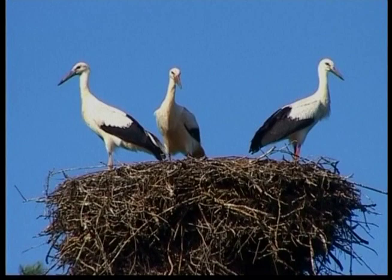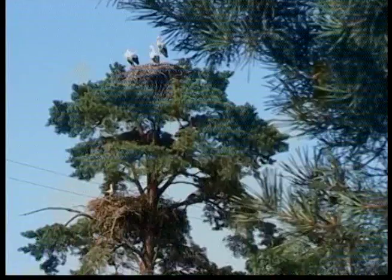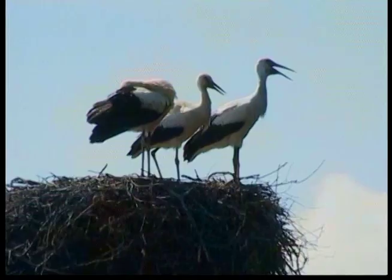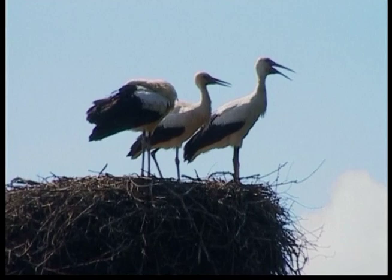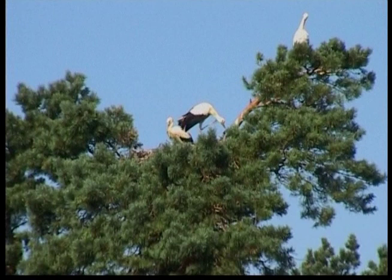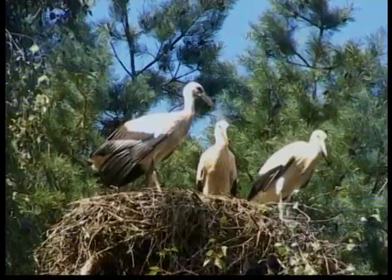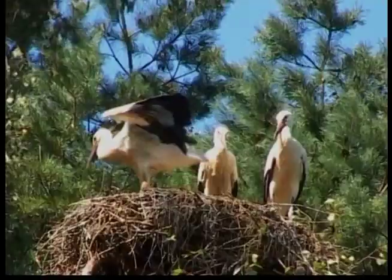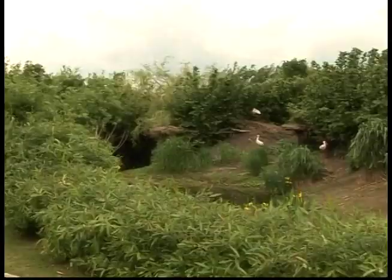Some storks dig up patches of turf and place them inside the nest for a soft bed. Often the male will bring a leafy green twig as the finishing touch after all the construction is over — it's the stork version of home decorating. The storks aren't the only ones using the nests. Small birds like sparrows, starlings and wrens make their own nests in spaces between the sticks. It's like a bird hotel.